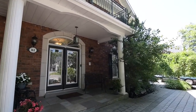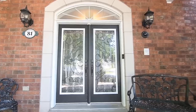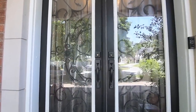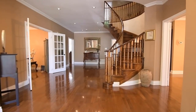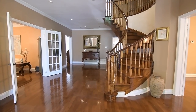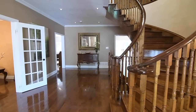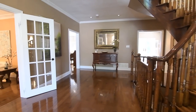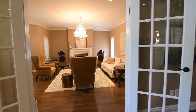Scrolled wrought iron inserts accent the glass panel double door entry, which opens into a home showcasing gleaming hardwood flooring throughout. A spacious reception area features spiral staircases to the upper and lower levels, grand main level principal rooms, and finishing details that include pot lighting, crown moldings, California shutters, as well as French door entries into the formal entertaining spaces.